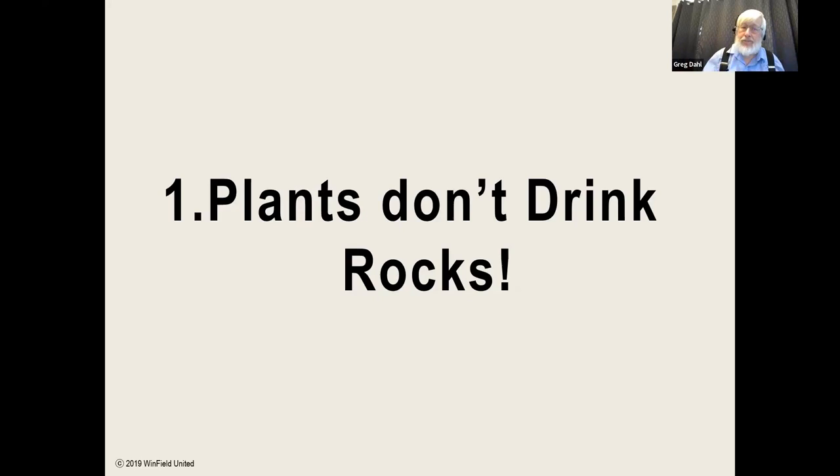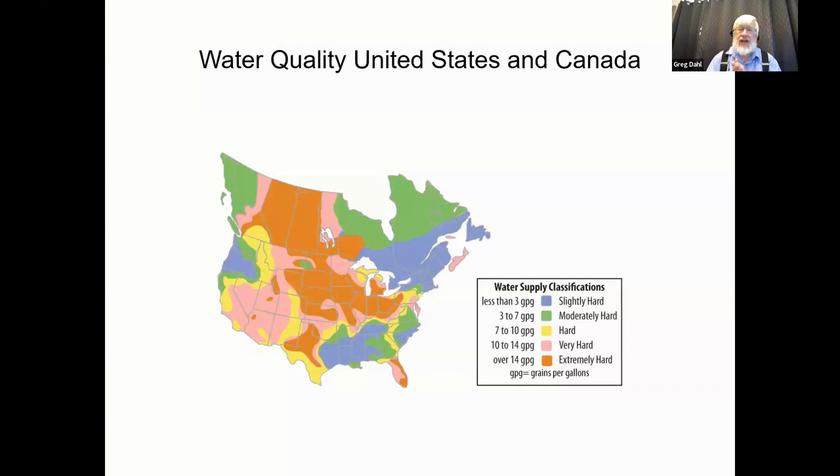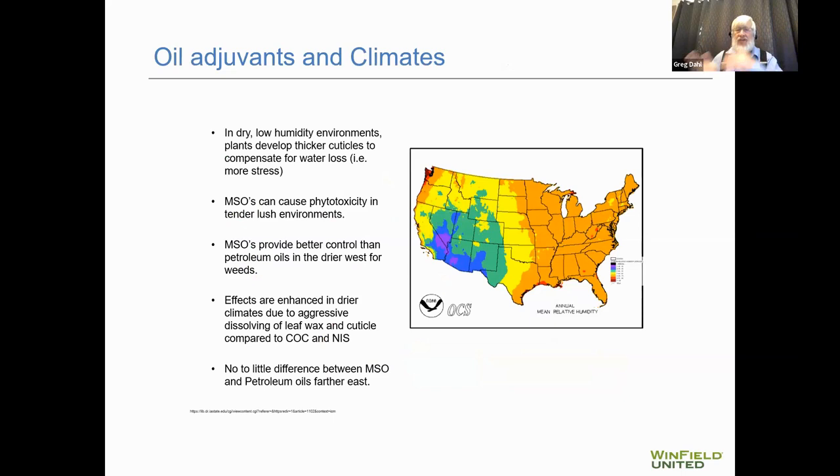A map of water quality across the United States shows hard water situations in Minnesota and a lot in North Dakota extending up into Canada. Joe did a nice job compiling that information in the NDSU Weed Control Guide — the best compilation of water quality information Greg is aware of — and it's used in their water testing programs.